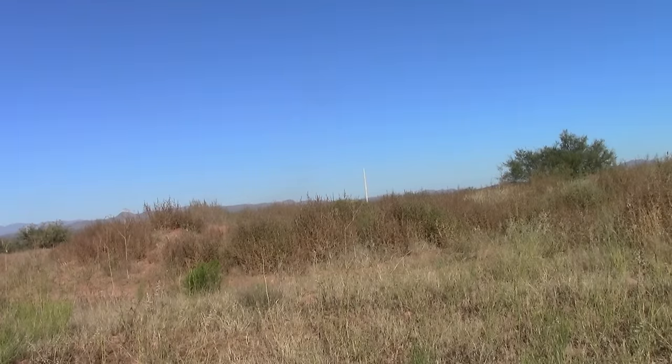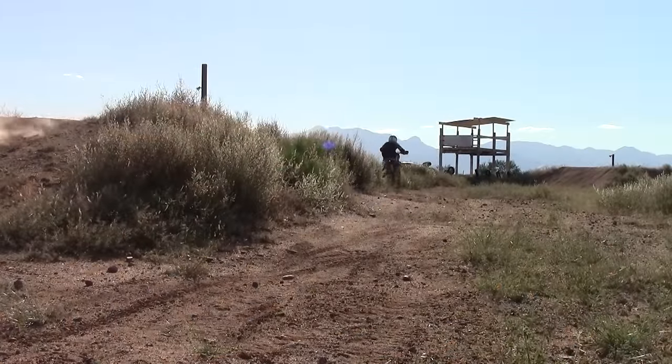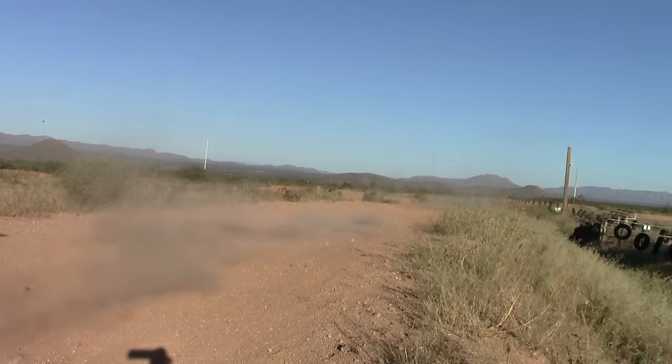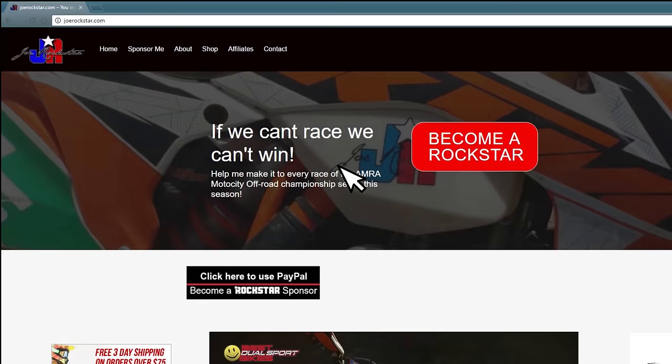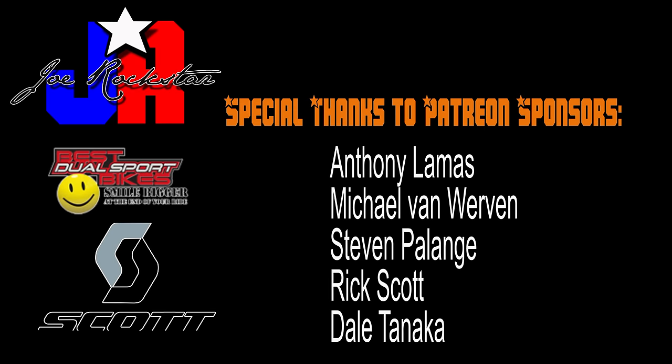I spent a lot of time working on my track skills today. Tomorrow we'll see more work on the single tracks. For now, thanks for watching — don't forget to like, share, and subscribe. Please visit www.joerockstar.com where you can help me through pledging your generous support per race, or shop Amazon or Rocky Mountain ATV from the links on my website. Every little bit helps. Thanks again to my current Patreon sponsors and all the new sponsors that have signed up over the past week — you guys are really helping me out. See you next time.